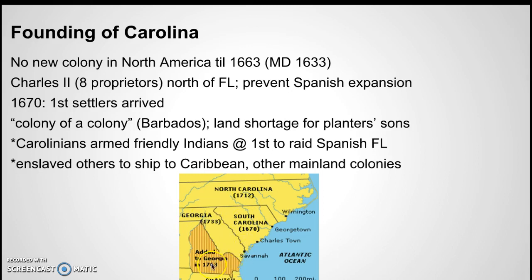By 1733 the king was still concerned about Spanish Florida. South Carolina had become a huge rice and indigo colony, and they wanted to protect Charleston. So they created Georgia, with Savannah, as a buffer colony against the Spaniards.